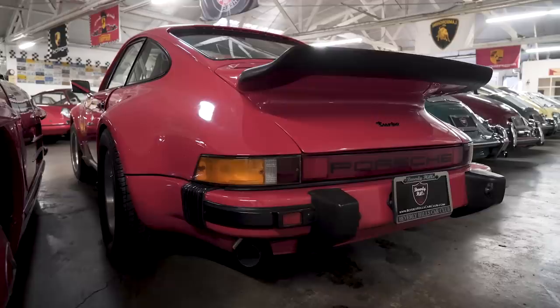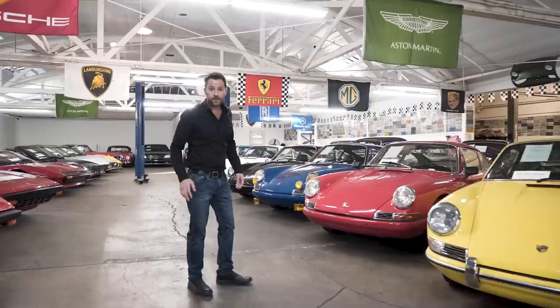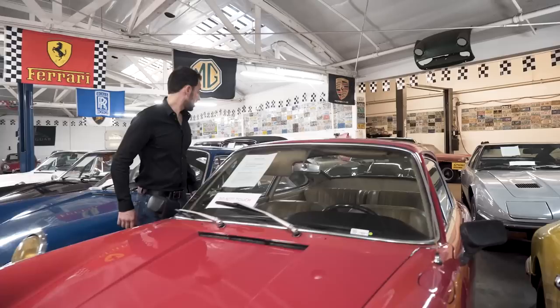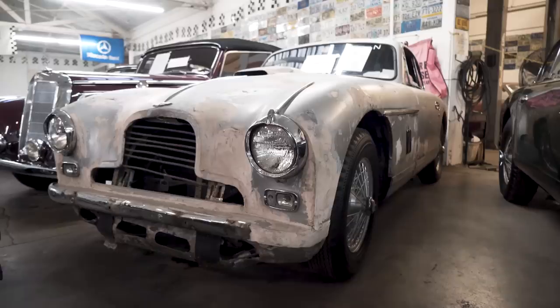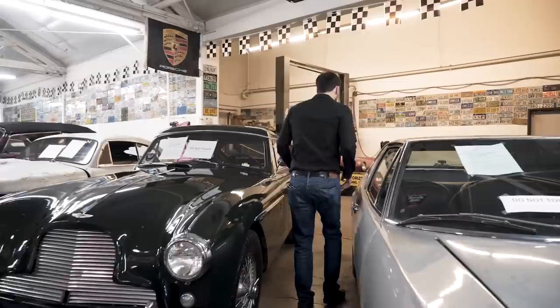Let me show you guys a Ferrari. Over here we have a V12 Colombo 250 GTE — an extremely original example. Also on the way: an Aston Martin DB2/4 left-hand drive, an Aston Martin DB2/4 right-hand drive, both matching numbers, sitting next to a Maserati Indy. You guys get the VIP access.